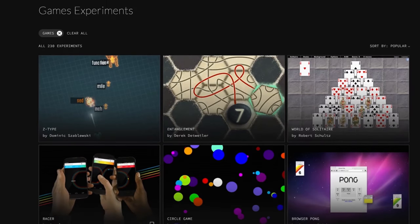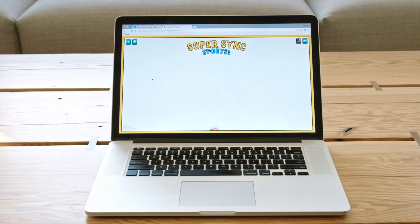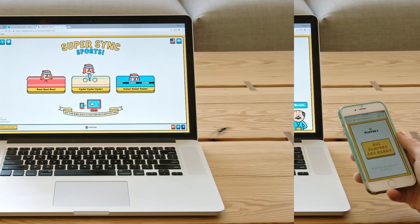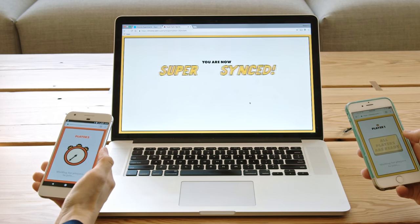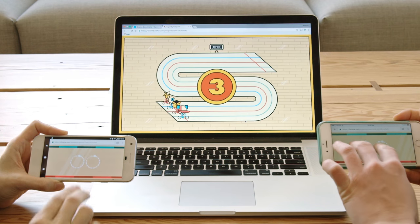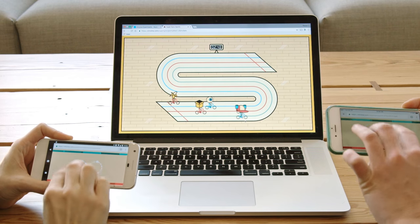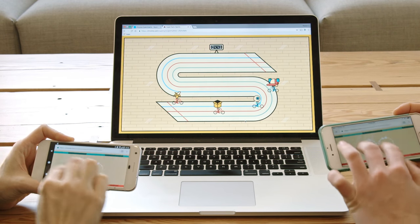And of course, Google loves its experiments, so there's also a whole Chrome Experiments website with tons of games on it. One of my favorites is called Super Sync Sports. How it works is you sync your phone to your computer screen, and then it acts like a controller. You and your friends can compete against one another in silly sporting games, like being bananas running around a track, or cycling as a giant eyeball.